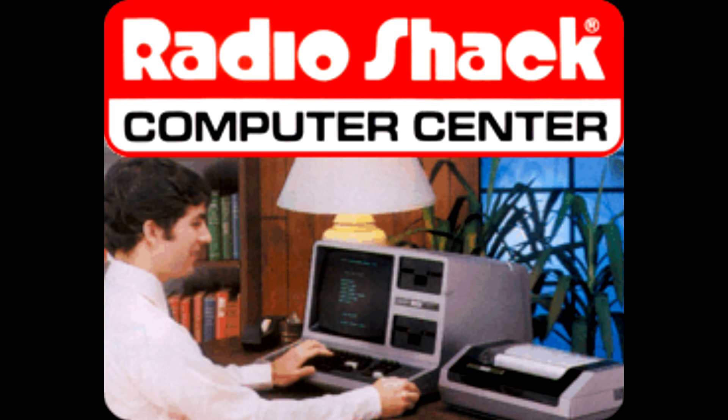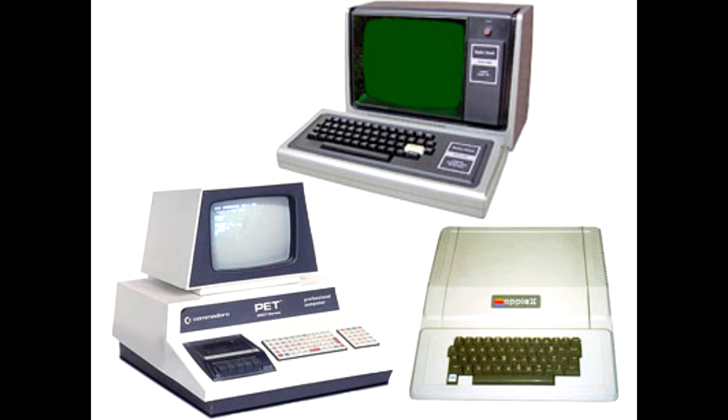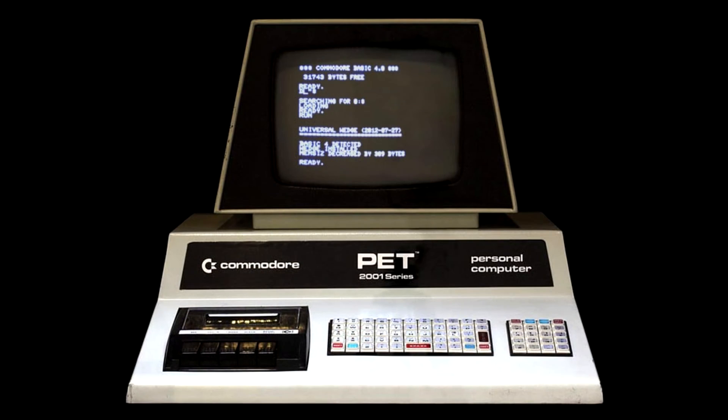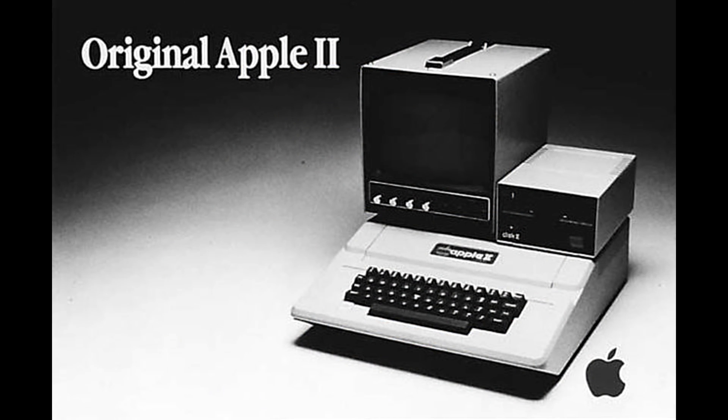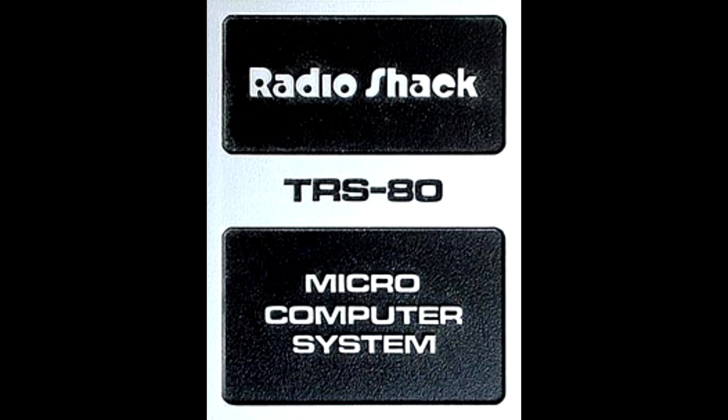We had the TRS-80, we had Tandys, and I think when Radio Shack finally finished itself off in the computer industry they were selling AST computers — but let's not get ahead of ourselves. Let's start way back in 1977 when the trifecta — the trinity of home computers — entered the market: the Commodore PET, the Apple II, and the TRS-80, which later went on to be called the TRS-80 Model 1. These were very influential computers that started the home computer revolution.